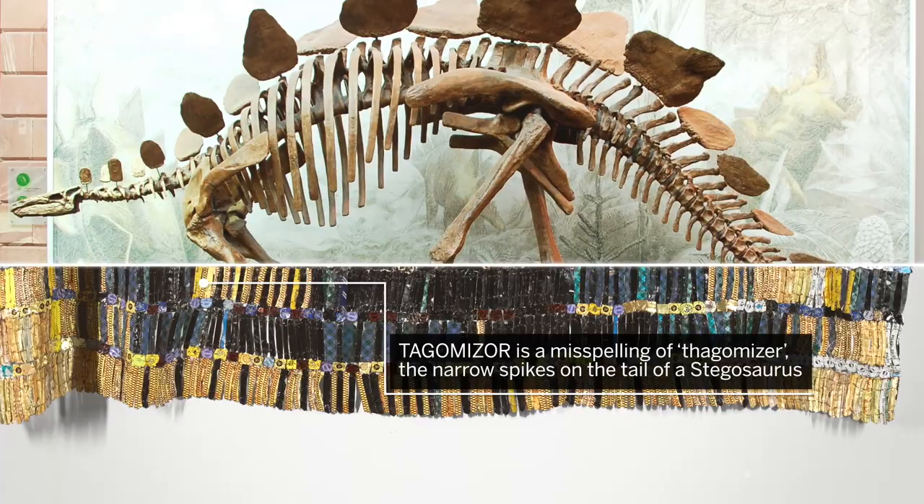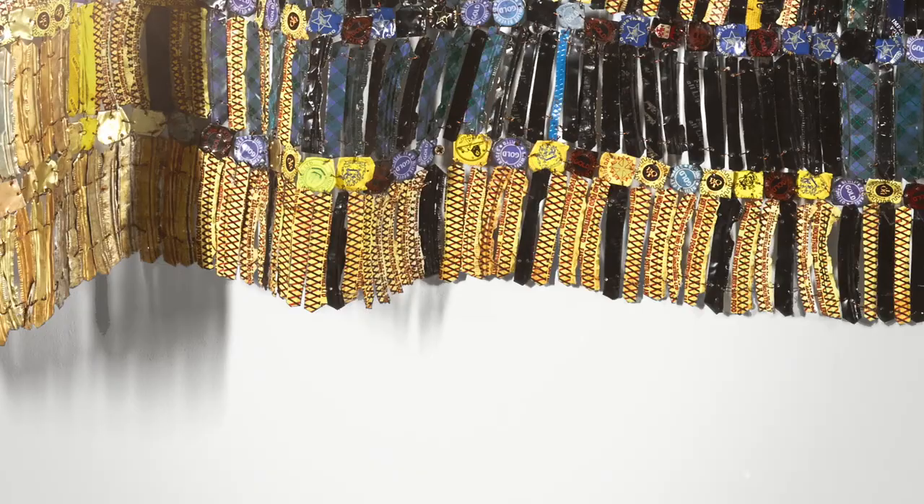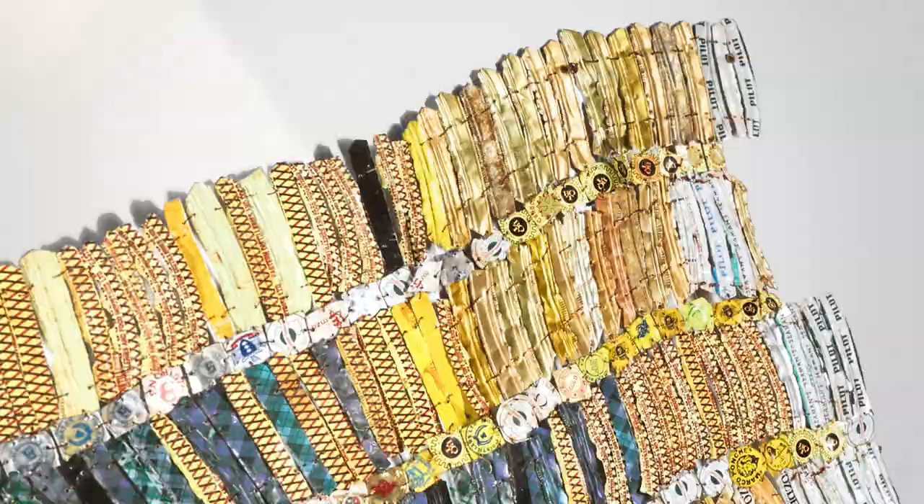Tagamizer is a misspelling of 'thagomizer,' the set of long narrow spikes on the tail of a stegosaurus. The vertical strips of aluminium, which are innately sharp and fashioned into pointed ends by the artist, are reminiscent of these spikes — an effect that is exaggerated by the long shadows they create.